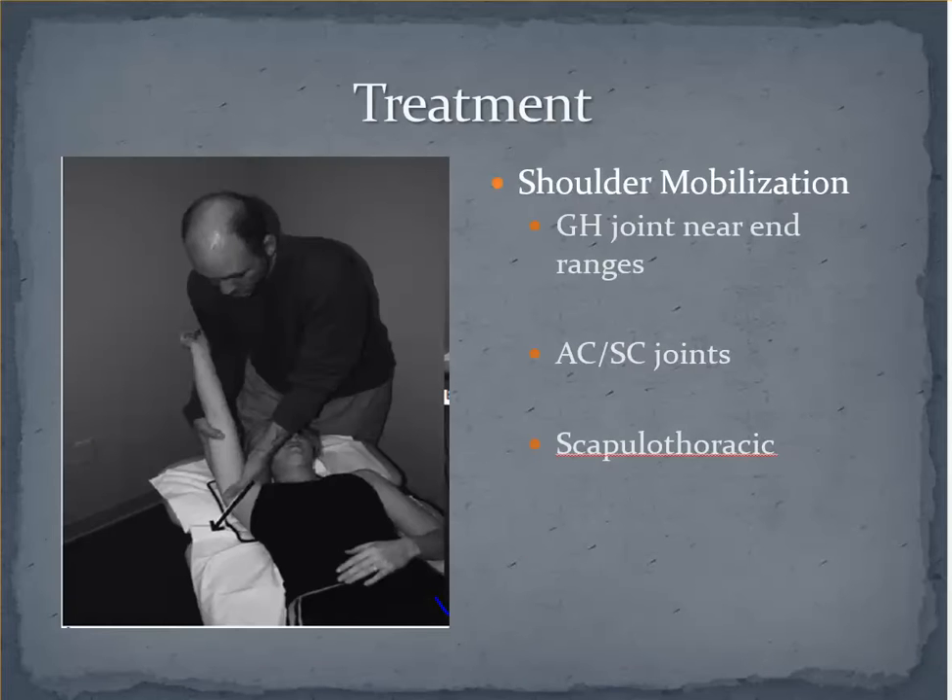The mobility of the shoulder girdle is also an important area to address. Limitations in end-range motion of the glenohumeral joint may lead to diminished costoclavicular space, so mobilizing at end-range may be necessary rather than in a standard position. We all know the relevance of the AC and SC joints to normal scapulohumeral motion, and if the clavicle is hypomobile it may move too quickly in a dorsal direction with elevation, which may compromise the costoclavicular space. Addressing the scapulothoracic region may also be necessary for relaxation purposes and to help facilitate normal motion, and is a good position to help retrain normal scapular muscle activity, potentially with some PNF patterning.